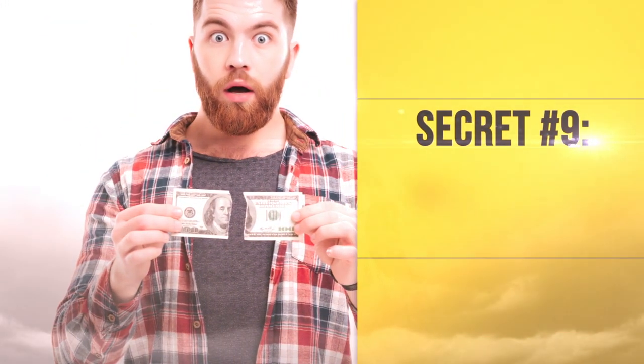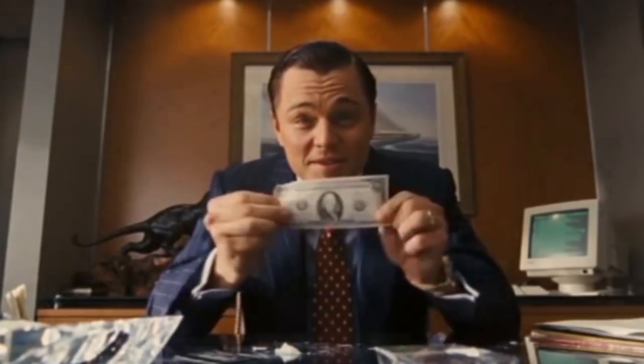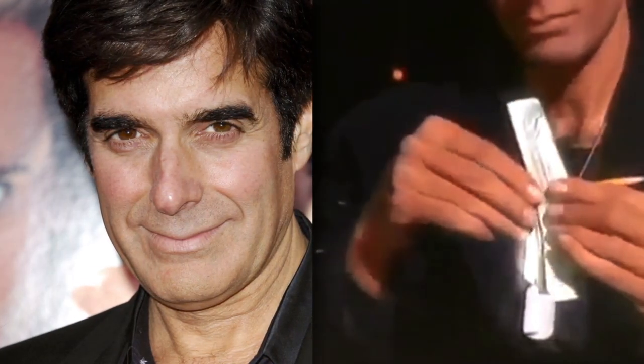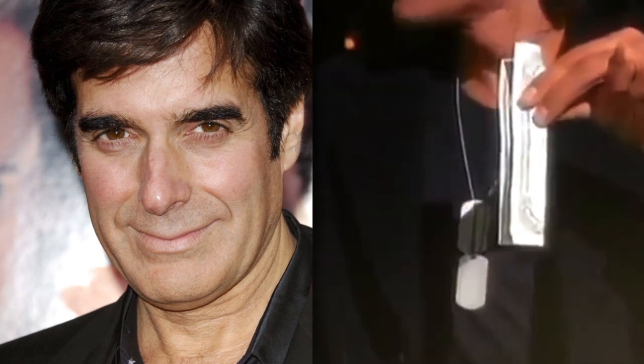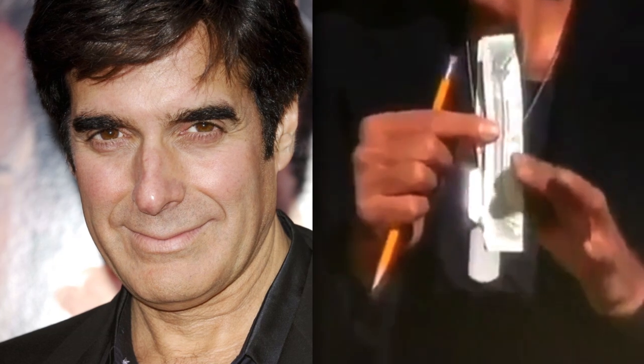Secret Number 9: The Torn Banknote. Some time ago, people wondered how David Copperfield managed to seemingly tear a folded dollar in half right in front of people. Then he managed to unfold it to reveal that it had been completely undamaged.